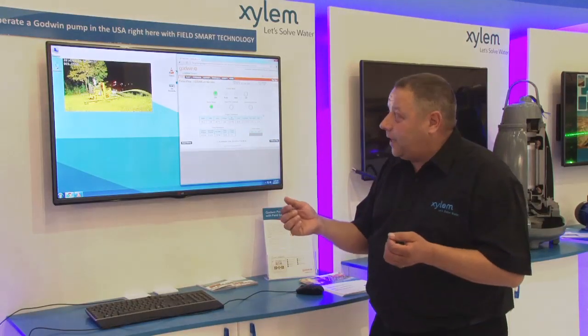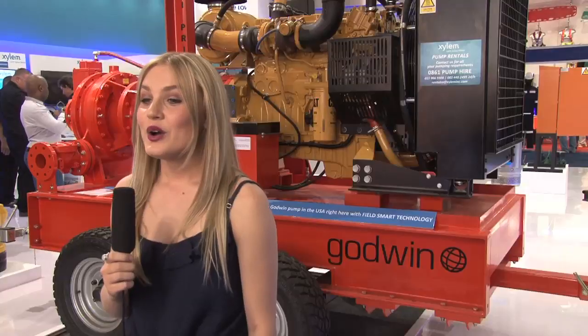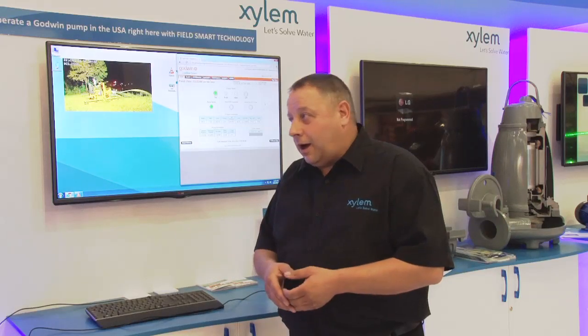So this pump is actually operating in Bridgeport, New Jersey in America — we can stop, start, monitor, and do whatever we want with that pump from Electro Mine in South Africa. That's amazing! What are your impressions of the Xylem Water Solutions South Africa presence at Electro Mining Africa and your display area? As I say, first visit to South Africa and to Electro Mine — the Xylem presence has a great stand, it promotes all the Xylem products we're able to offer. I have a vested interest in the Godwin dry prime range because I'm product manager.